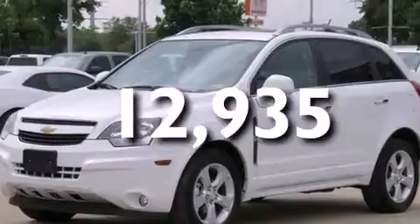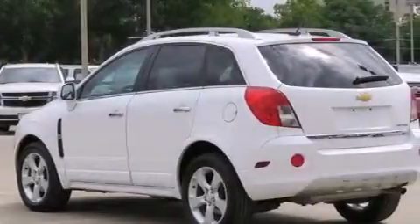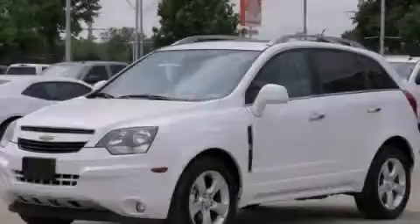With an EPA estimated rating of 28 miles per gallon on the highway, fuel efficiency is still high on the list of priorities. Contact us today to arrange your test drive.